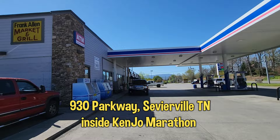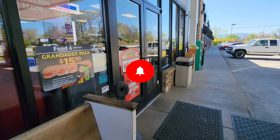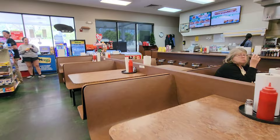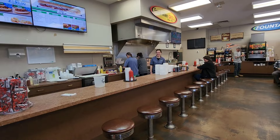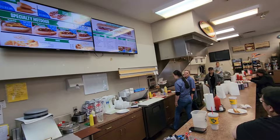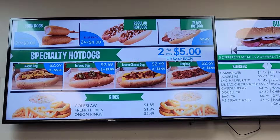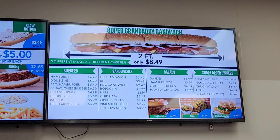Frank Allen Market and Grill is located inside the Marathon gas station at 930 Parkway here in Sevierville. Even at a gas station, ladies first always. Let's take a quick look around. Frank Allen's is mostly booth seating — there is one table in the back — with booths well equipped with ketchup, paper towels, salt and pepper, and the like. There's also a bar with lots of bar stools. Up on the screens you have the menu: several different kinds of hot dogs, three sides — onion rings, french fries, and coleslaw — and on the other side different kinds of sandwiches.